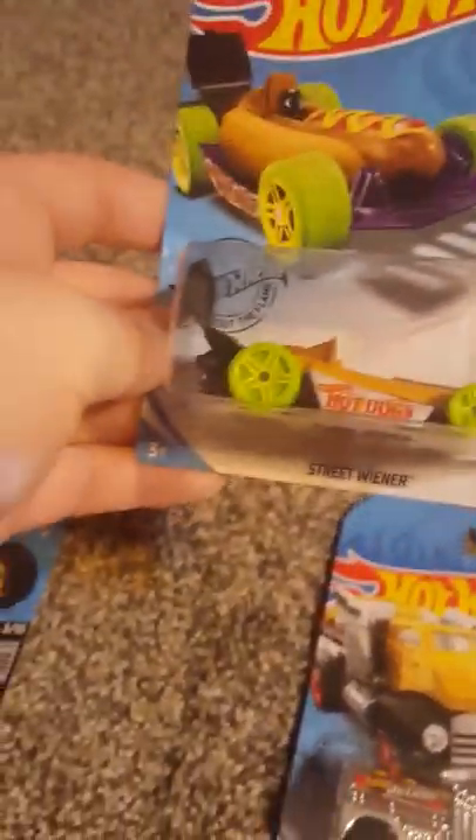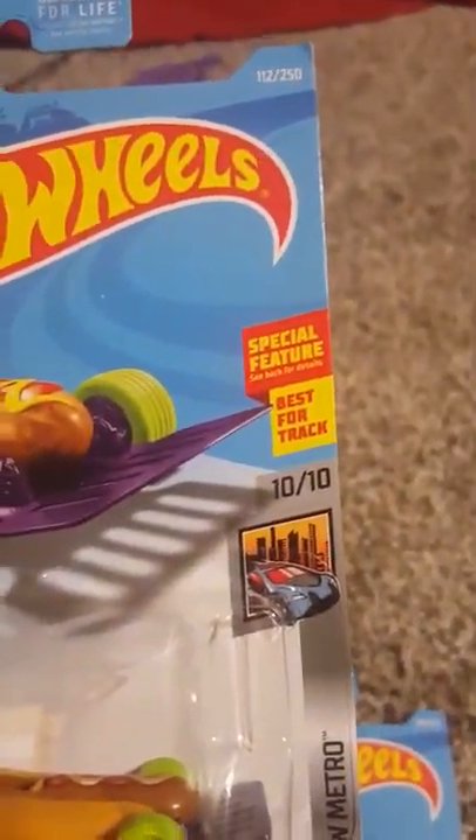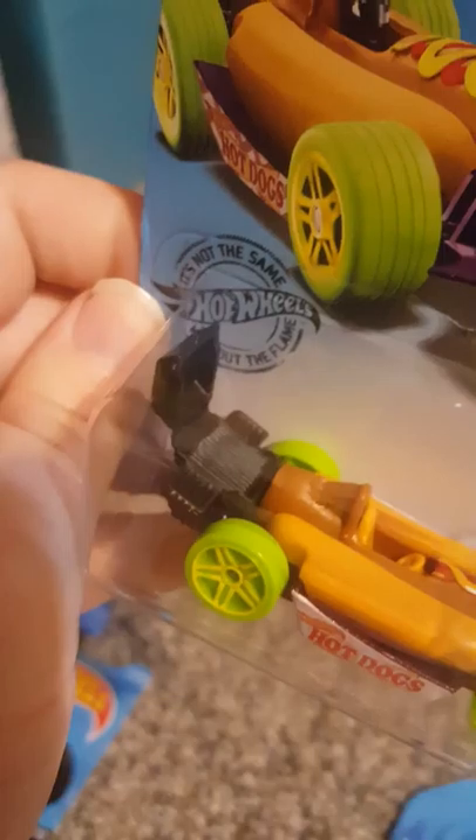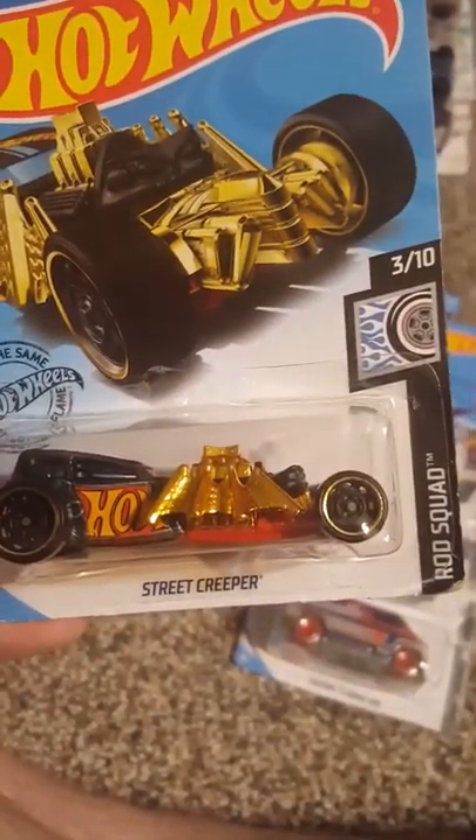The Street Wiener, 10 of 10 Hot Wheels Metro — this is awesome. Best for track — special feature, see back for details. It looks like... oh! It's got a grill for a spoiler — I didn't notice that. It opens and closes. I never noticed that when I got it. Street Creeper, 3 of 10 from the Rod Squad. Put that over here with the 32 Ford.